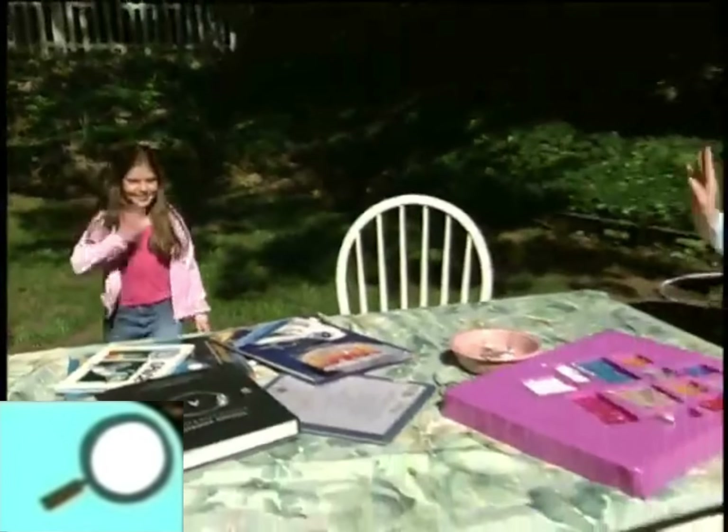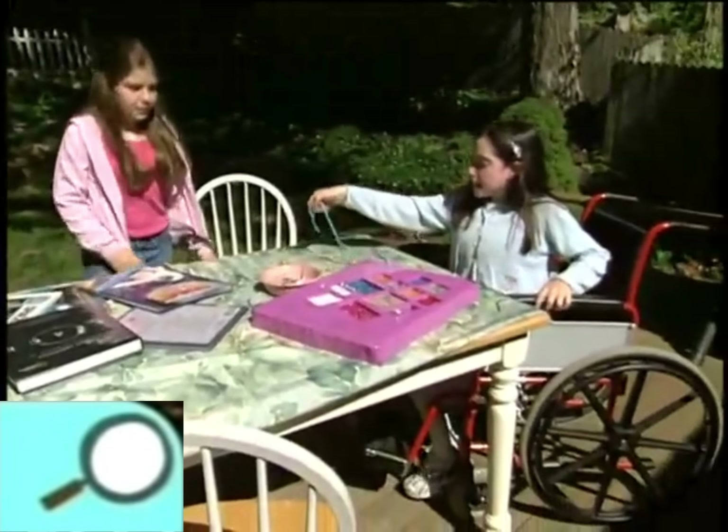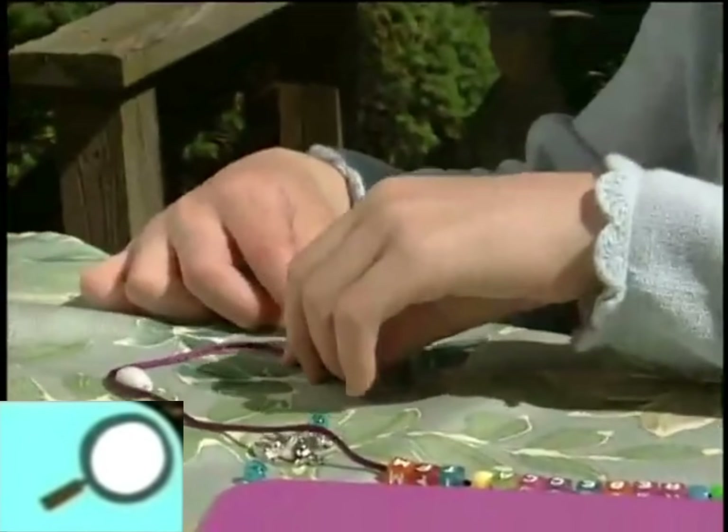My friend Nicole lives next door, and yesterday she came over to play. First we made some jewelry with beads. We both love crafts.